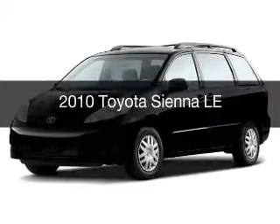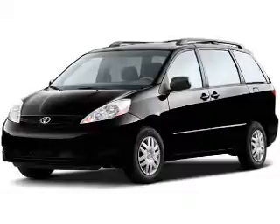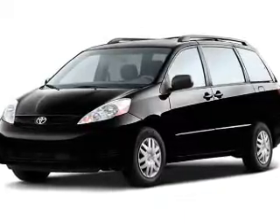This is a used 2010 Toyota Sienna. It's powered by a front-wheel drive engine and an automatic transmission.